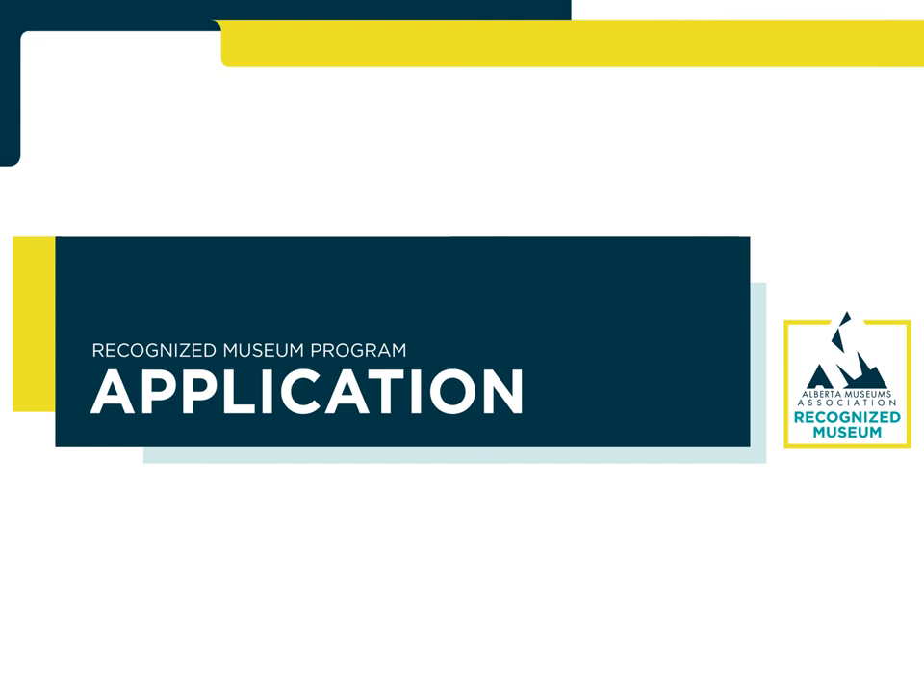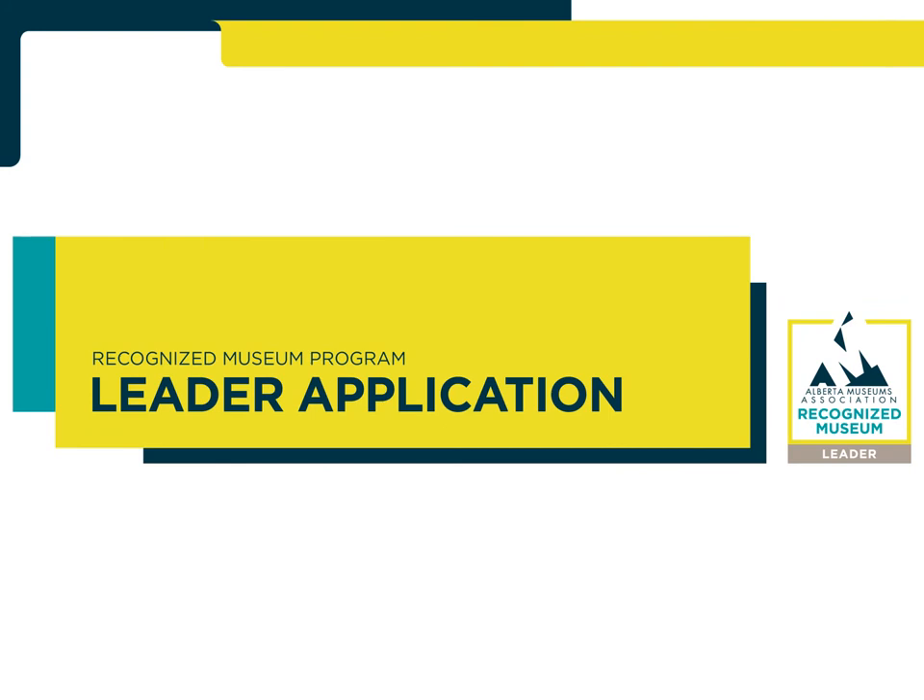Please keep in mind, the application is only submitted by institutions that do not currently hold the recognized museum designation. For institutions that do hold the recognized museum designation, there is an option to add the leader application to their reapplication. Institutions that choose this path must submit the reapplication as well as eight pieces of additional evidence in the leader application.